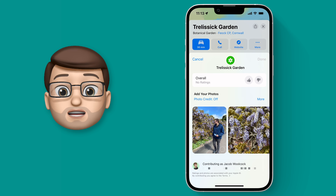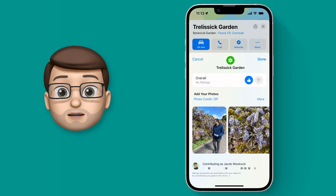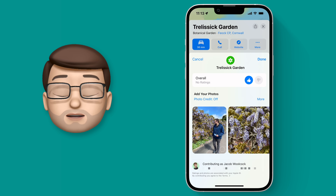I really enjoyed my visit to this garden so I'll give it a thumbs up, and then you can see that it's actually pictures that Photos has found that I took at that location. In fact there's me walking around the gardens.